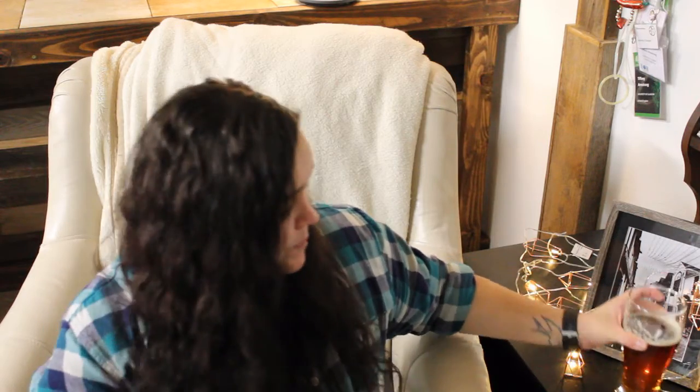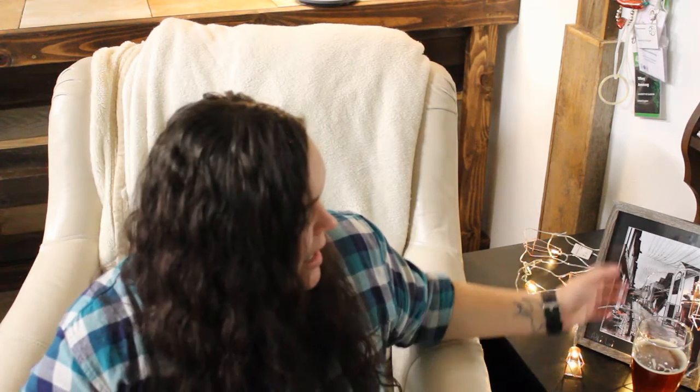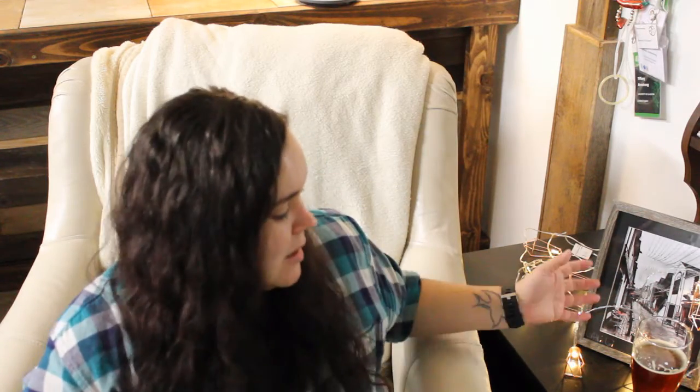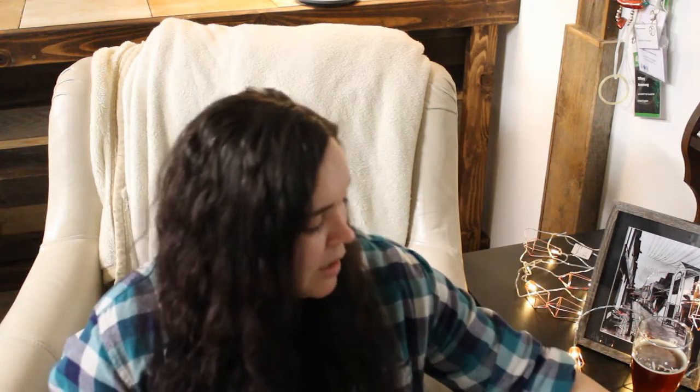Even though this has sat for about 10 minutes while I was rearranging a little bit, it's still got a little bit of foam and fizz in it. It's really good — this is one of my favorite reds. I like reds, I like ambers a lot.